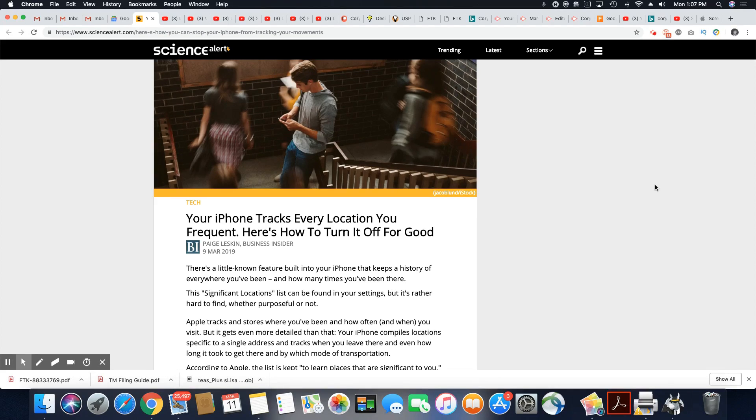The significant locations list can be found in your settings, but it's rather hard to find — whether purposeful or not. You would think it wouldn't be hard to find. I don't like that. I think that's an invasion of your privacy. If you want a device to keep track of your location, you should be able to decide whether you want that or not.